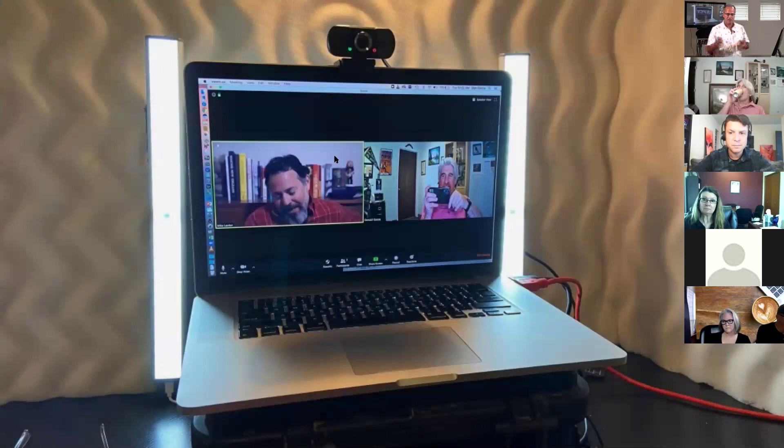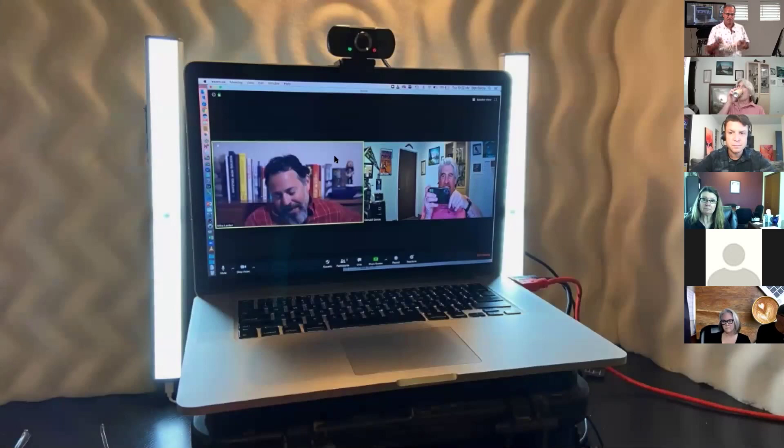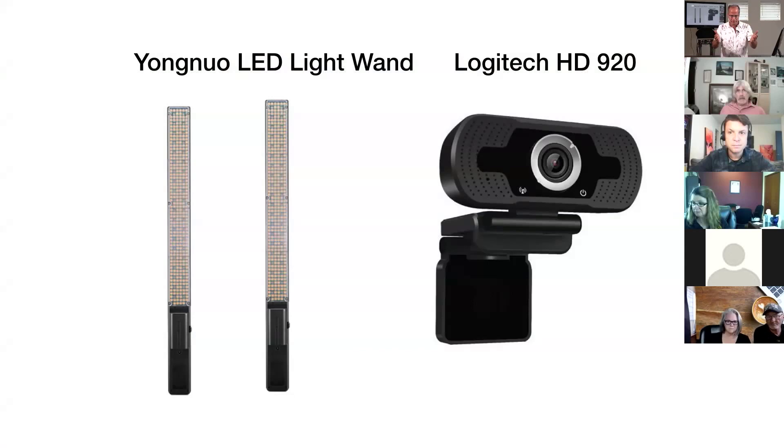Jane is going to do something similar but instead of getting a pro camera, she's going to use a webcam. Rather than getting a camera on a tripod, she's going to take a platform — like a pedestal — and put her laptop with the built-in webcam on top of it, so it's at eye level. A lot of times we're looking down into our laptop and the camera sees the ceiling behind us. Jane's going to set up a wall behind her and use that as a presentation set.